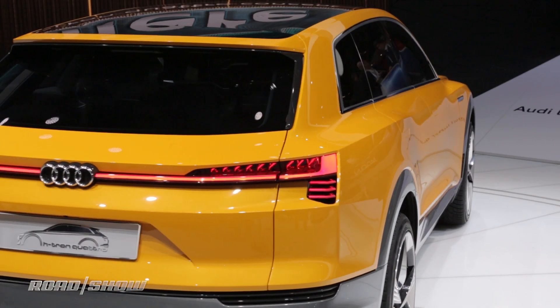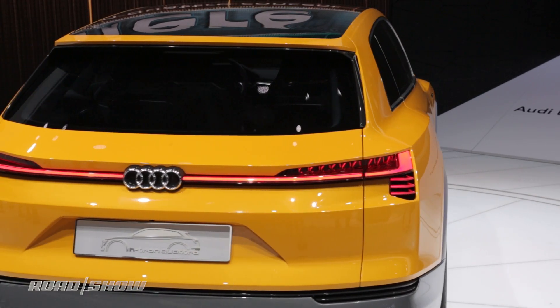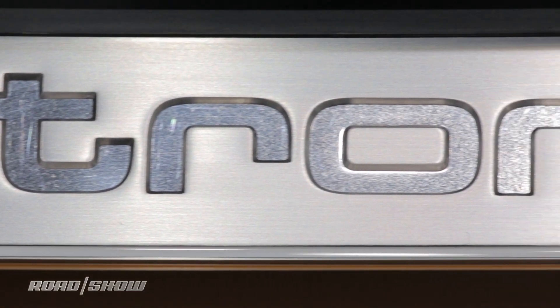What separates the H-Tron from the E-Tron is its 372-mile range with just a four-minute hydrogen fuel fill-up.